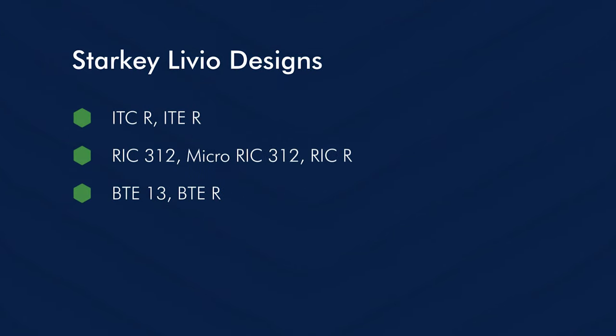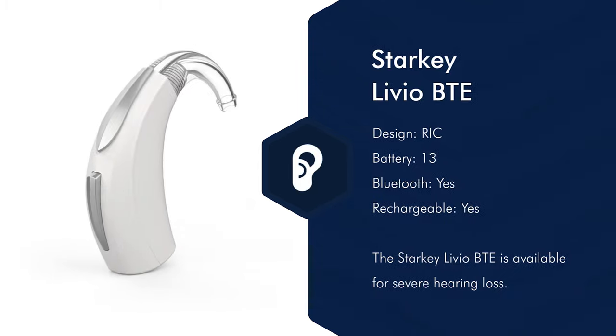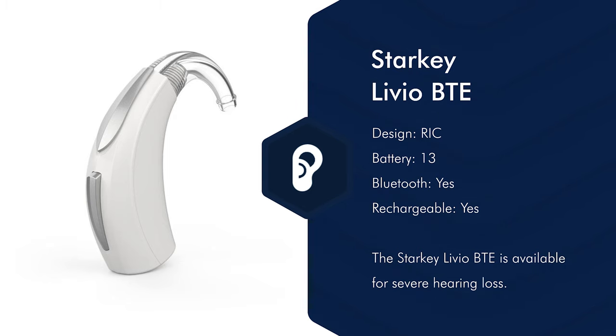Let us now talk about the Starkey Livio design types. There are the ITC or in-the-canal hearing aids that are rechargeable, and the ITE or in-the-ear hearing aids which are also rechargeable. Then there are the RIC versions — receiver in the canal — available in a mini battery version and a normal battery version, plus the rechargeable version called RIC R. There is also the BTE or behind-the-ear version for more severe hearing loss, available in both rechargeable and battery options.